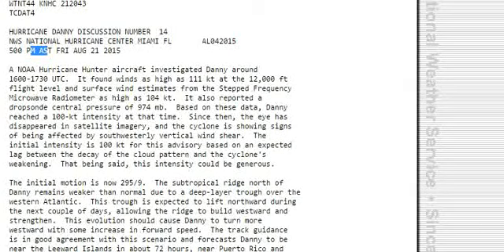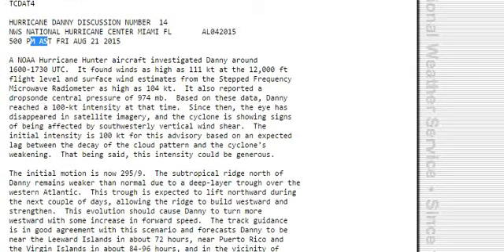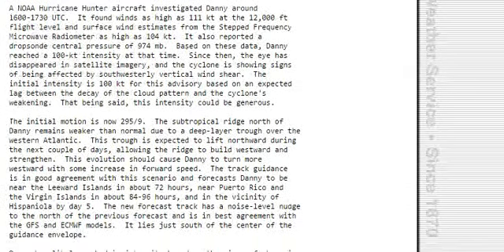This evolution should cause Danny to turn more westward with some increase in forward speed. The track guidance is in good agreement with this scenario and forecasts Danny to be near the Leeward Islands in about 72 hours, and near Puerto Rico and Hispaniola by day 5. The new forecast track has a slight northward nudge from the previous forecast and is in best agreement with the other models.